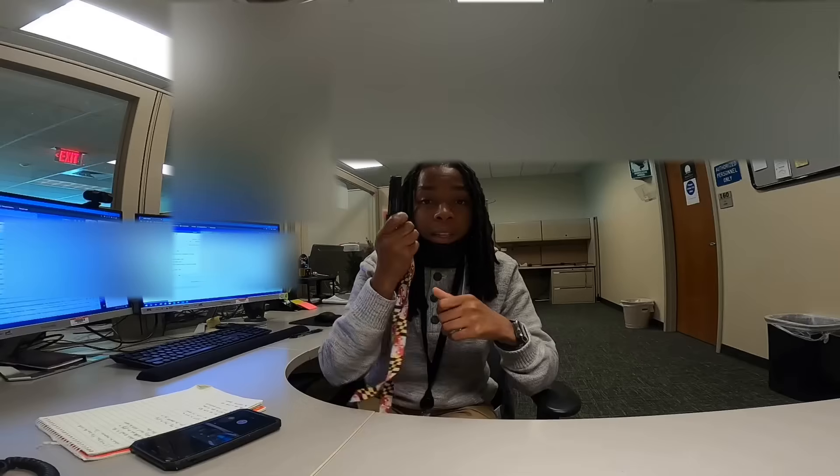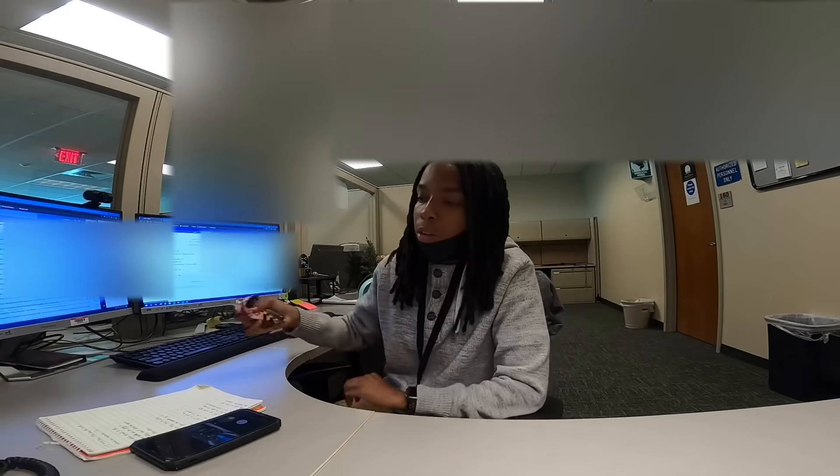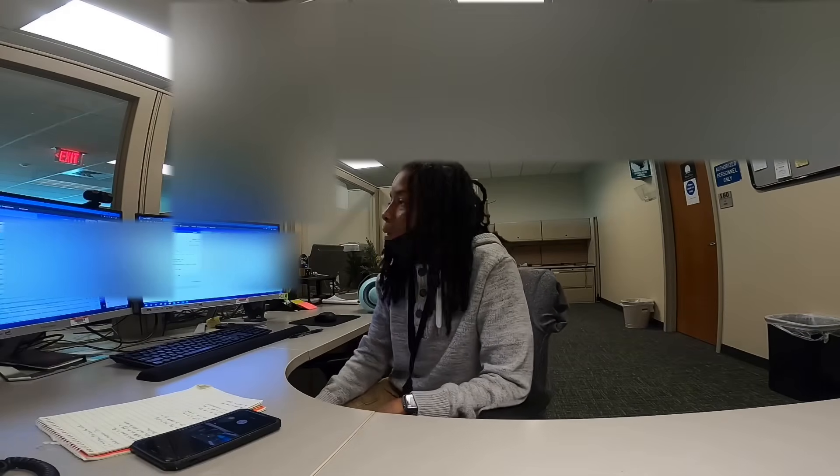Most of the problems you'll get will be password resets, unlocking accounts, and software installs. I've got this drive here with a bunch of software on it that I might need to install for different people in different departments.